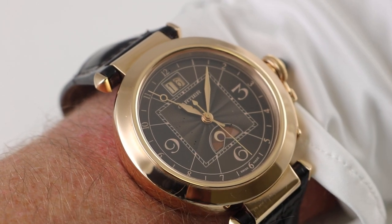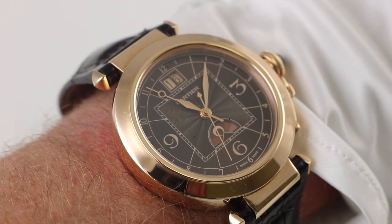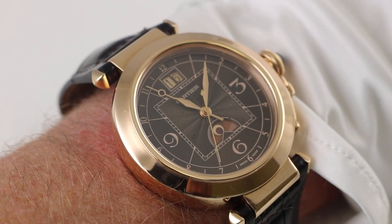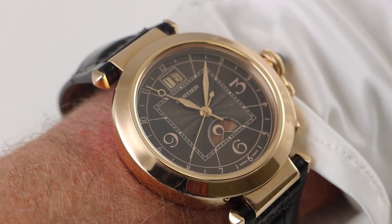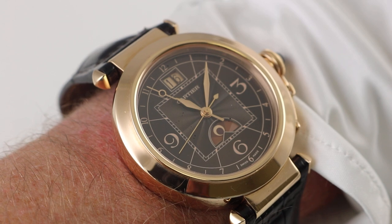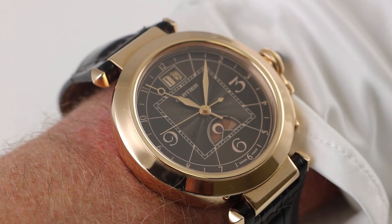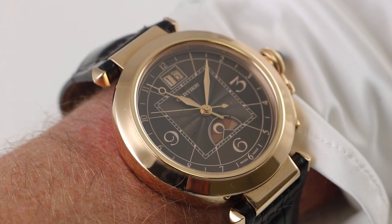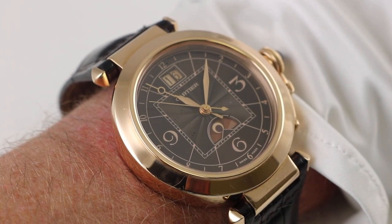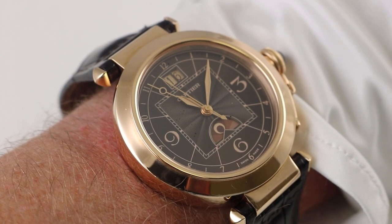Please make sure to subscribe to our YouTube channel Watch You Want Inc if you enjoy our videos — that is the very best way to be updated on our newly posted videos. Additionally, please check out this watch and our entire inventory at www.watchyouwant.com. Thank you so very much for your time today, and as always please wear your watches in the best of health. This is OJ Whatley for Watch You Want, signing off.